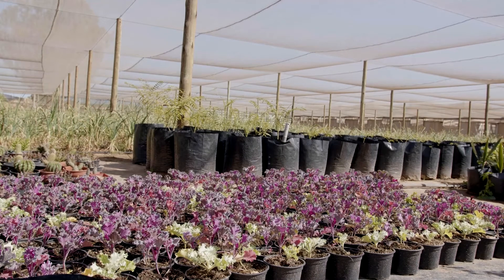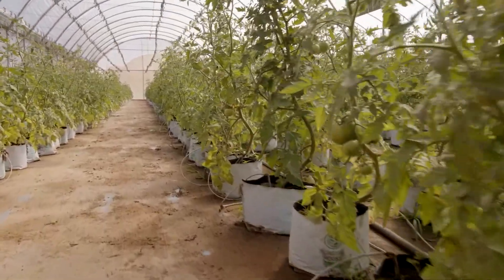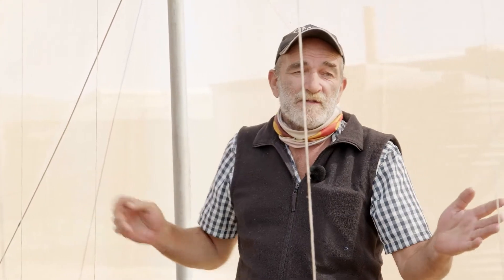Tomatoes have been very successful over the last couple of years in the tunnel here. It's the first time now that we're trying them in the net house to see what two different varieties do altogether — to see what crops will be successful in the type of soils and environment that we have.